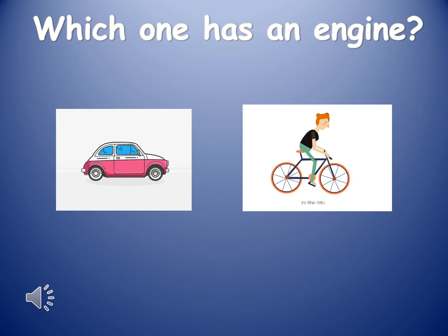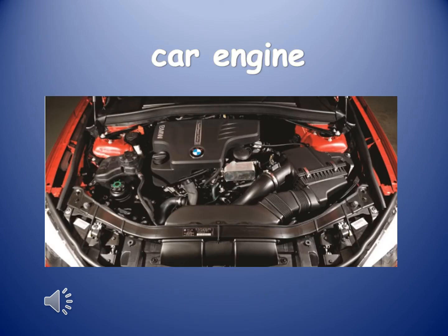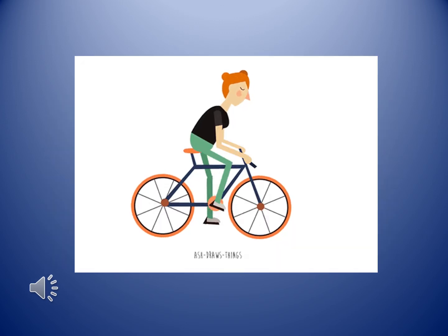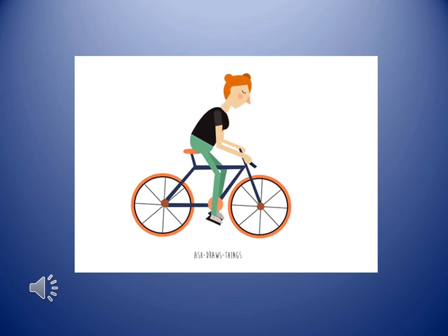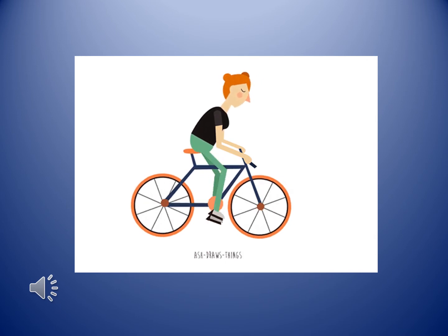The first two vehicles are car and bicycle. Which one has an engine? The answer is car — a car has an engine. This is a picture of a car engine. A bicycle does not have an engine because it can be moved by moving the pedals with your feet.